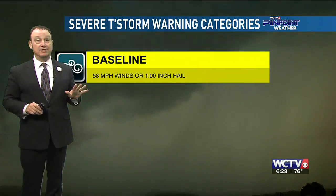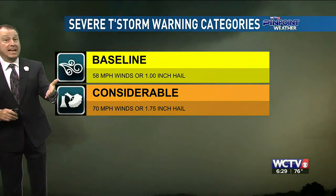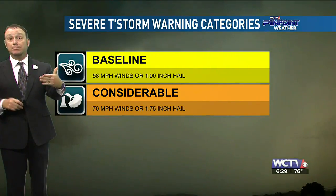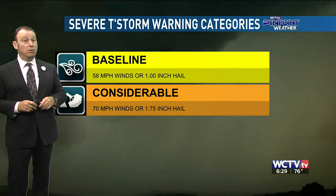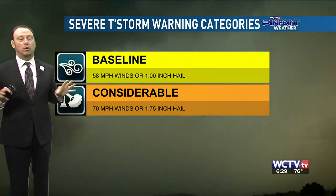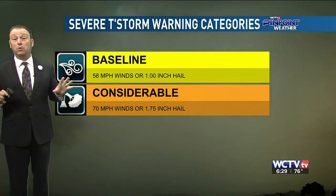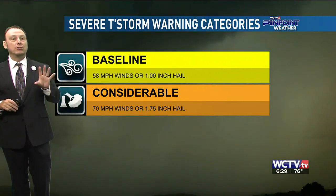The next alert is called a considerable thunderstorm warning. It's for golf ball sized hail or wind gusts up to and above 70 miles per hour. This one also will not get sent to your phone, and this is probably the most common one when we have severe thunderstorm warnings around here most of the time.